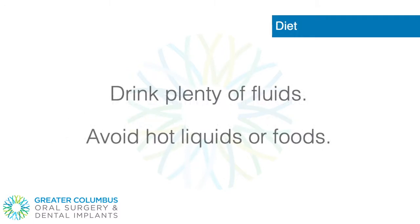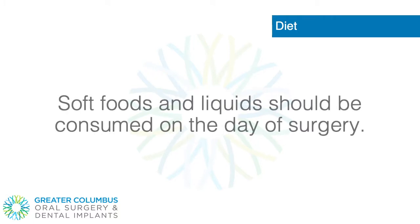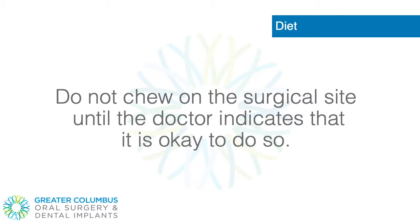Diet. Drink plenty of fluids. Avoid hot liquids or foods. Soft foods and liquids should be consumed on the day of surgery. Do not chew on the surgical site until the doctor indicates that it is okay to do so.